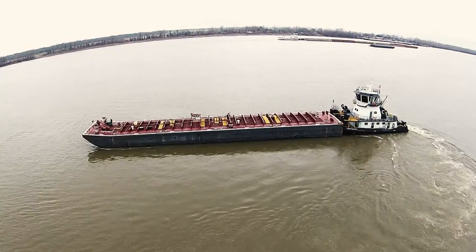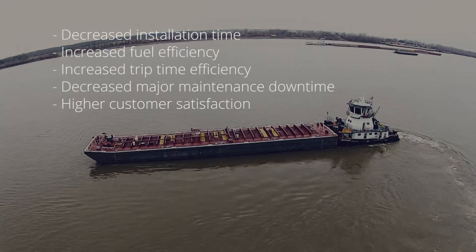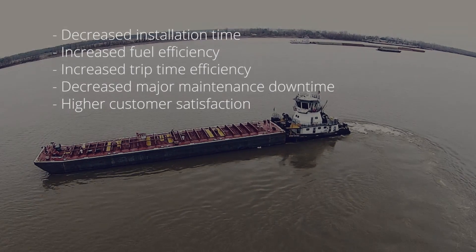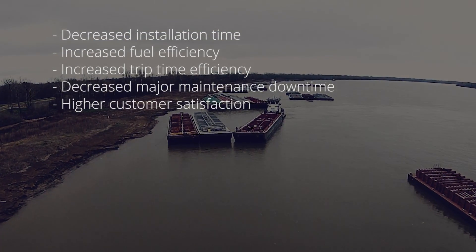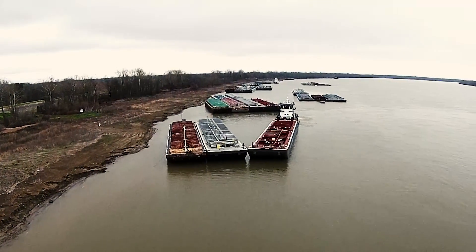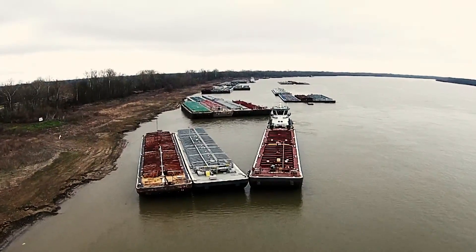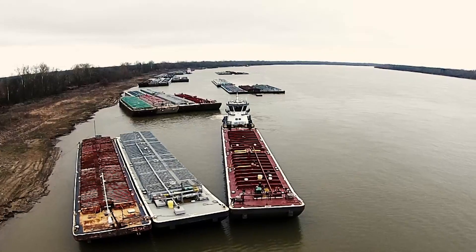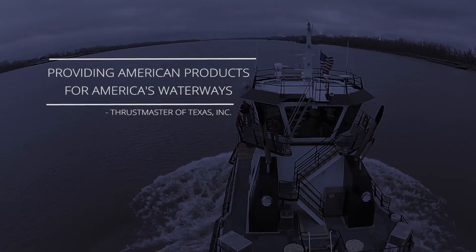The advantages of using Z-Drives on inland towboats are decreased installation time, increased fuel efficiency, increased trip time efficiency, decreased major maintenance downtime, and higher customer satisfaction when compared with traditional rudder propeller installations. Maximum maneuverability, optimum efficiency, reliable and economical operation, space saving installation, and easy maintenance are the outstanding features of Thrustmaster's series of Z-Drives.